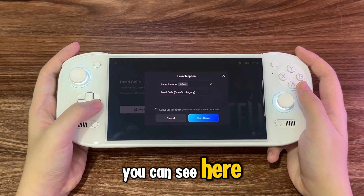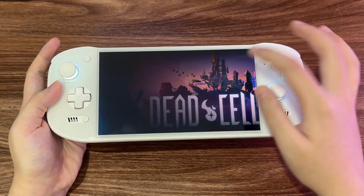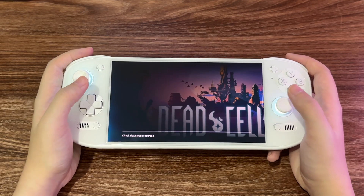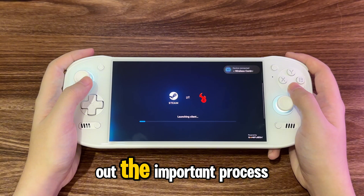You can see here the launch option is exactly the same as Steam. Just be patient, I don't want to cut out the important process.